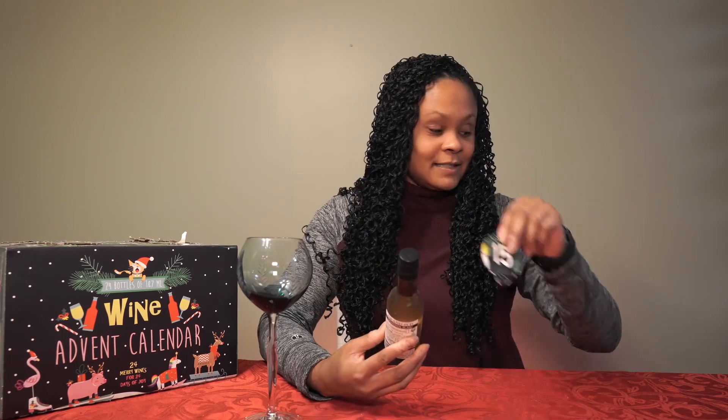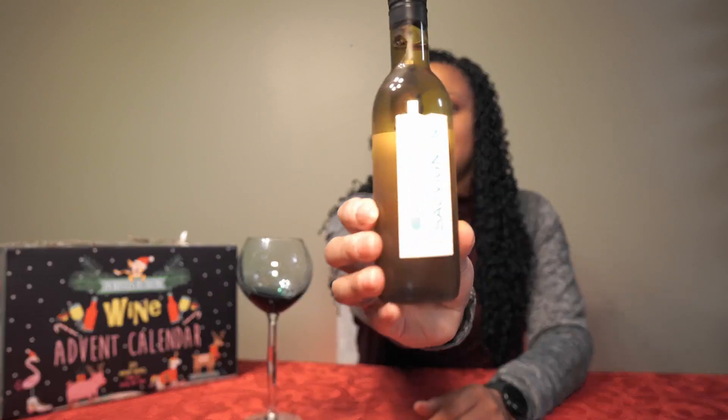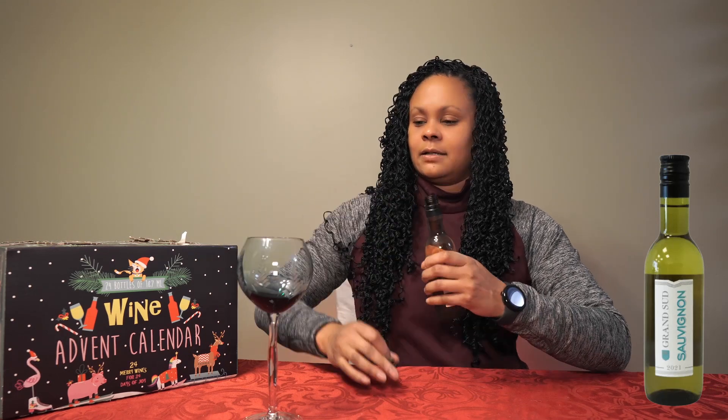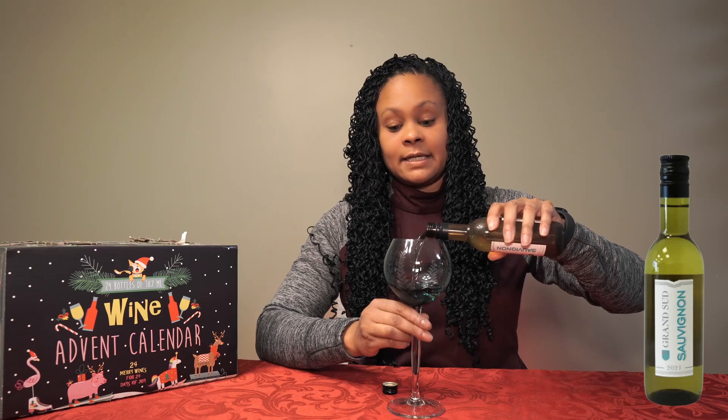Number 15 is going to be the Grand Sud Sauvignon Blanc, vintage 2021. This one is $10.99. Let's see how it tastes.